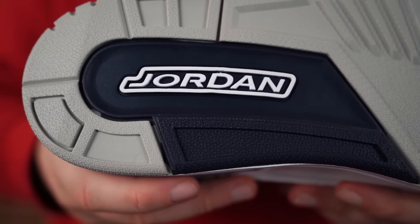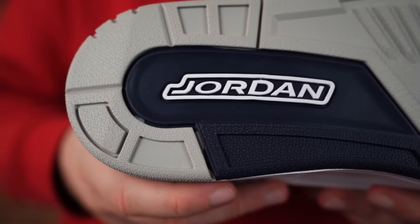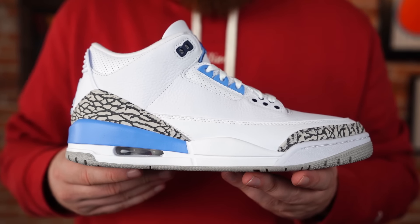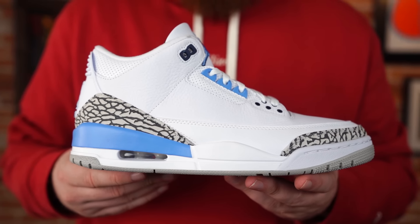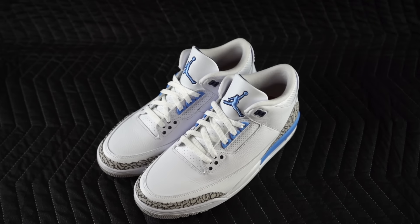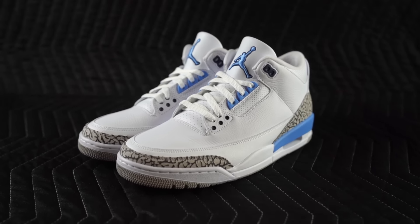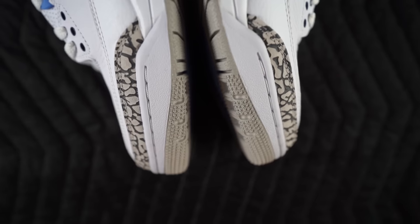I saw pairs were selling for $300 or more at the moment — I'd expect that to come down after they release, because after all this is still early. Seven and a half, eight out of ten: I think they're good, I don't think they're phenomenal, I don't think they're going to blow your mind, but it is a really clean colorway. If you're a fan of the Jordan 3, I think you're going to love them.